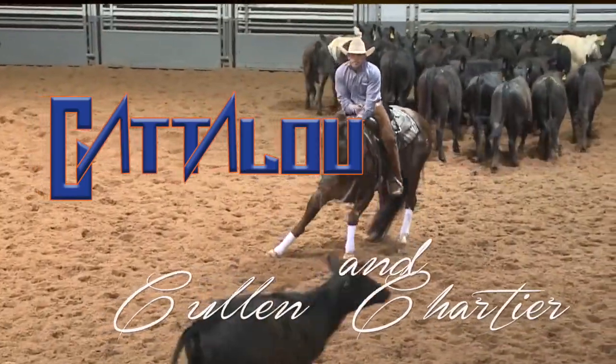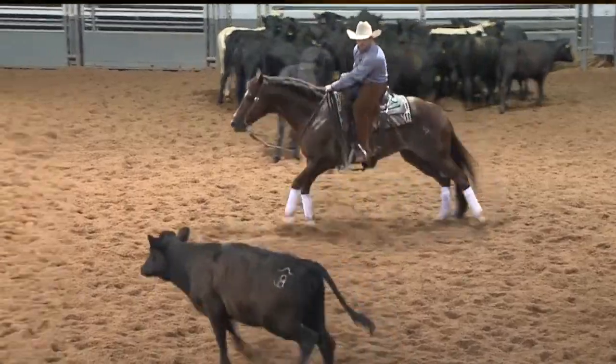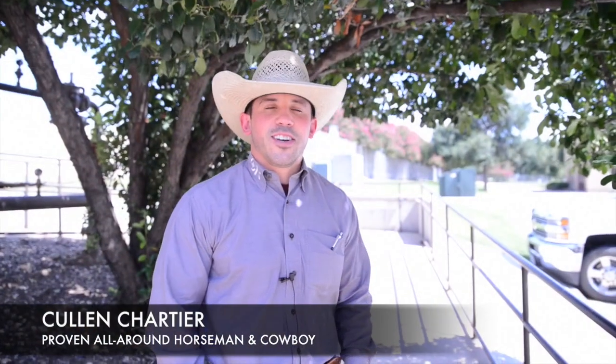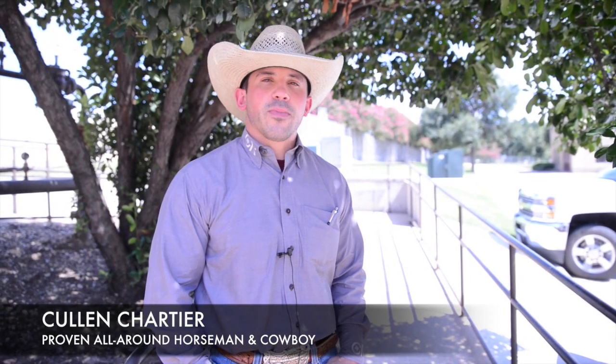This year's NCHA Open World title race is heating up with Catalu and Cullen Chartier in the top ten. I'm Cullen Chartier and I'm currently sitting third in the world on Catalu. Catalu is a pretty special horse. I got to show him a year ago at Houston Livestock Show for Paul because Paul couldn't make it, and I knew right then and there that there was something special about that horse.